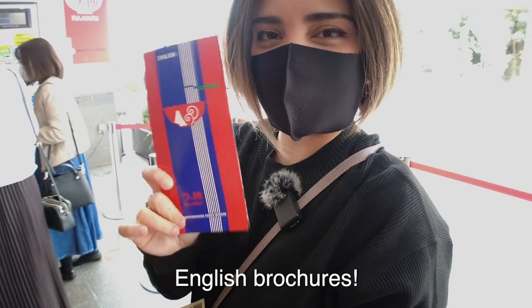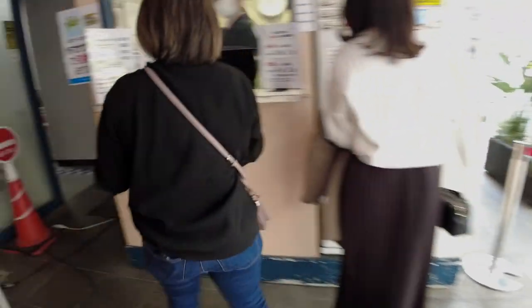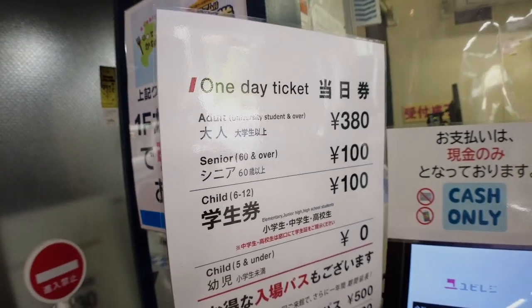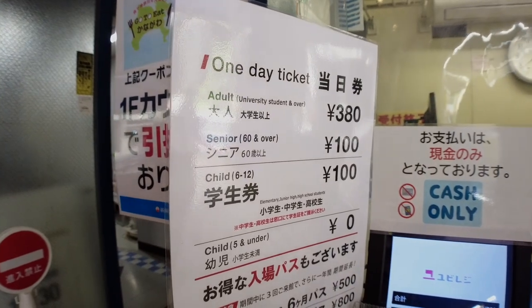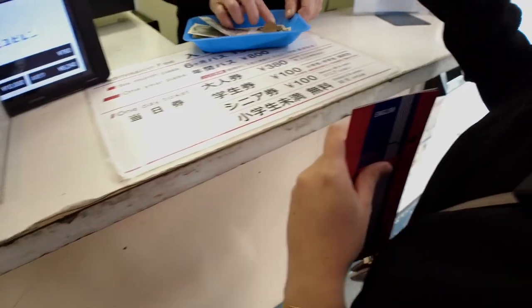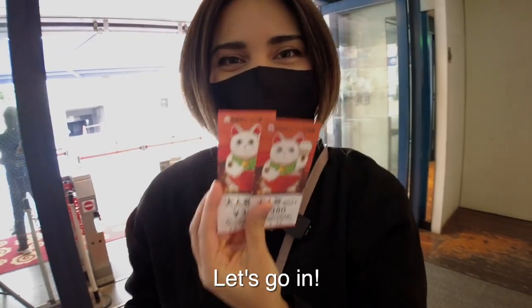They offer English brochures! There are six ramen shops inside, plus they offer small sizes so you can sample different types of ramen. The tickets cost 380 yen per person, and the rule is that you are expected to order at least one bowl of ramen inside. And that's no biggie for me! So we got our tickets, let's go in!